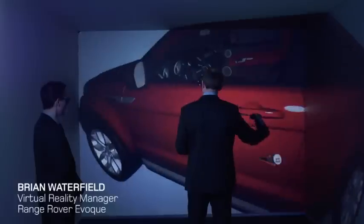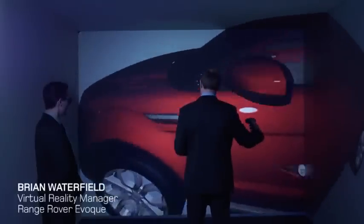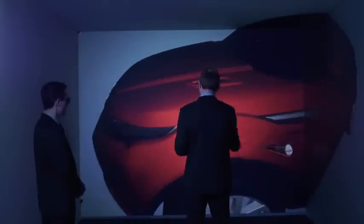Our engineers and designers can come down here as soon as they've got 3D data and start understanding what the car looks like, what it feels like, and how they're going to put it together.